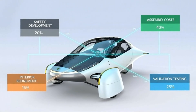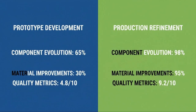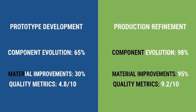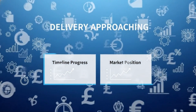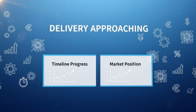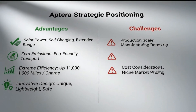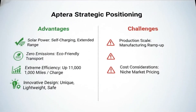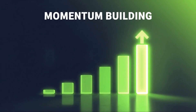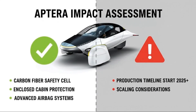For a long time, people have been asking the same question over and over again: is Aptera really moving forward, or is it still stuck in preparation mode? That question matters because there's a big difference between having a bold idea and turning that idea into a vehicle that's actually ready for the road. Right now, something has clearly shifted. Aptera isn't just planning anymore — they're building, assembling, testing, and validating every major system before committing to full-scale production. This is the phase where companies either prove they're serious or quietly fall apart. And everything happening now points in one direction: Aptera is pushing forward with intent.